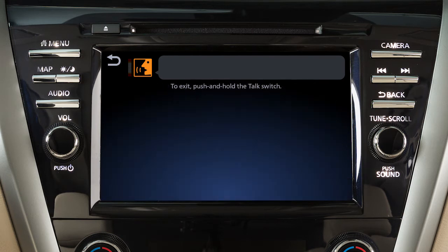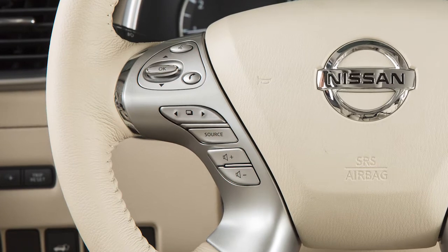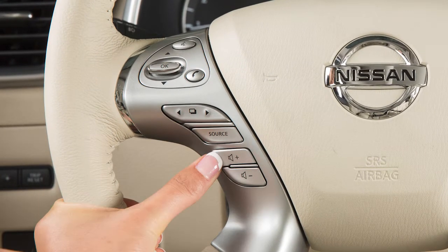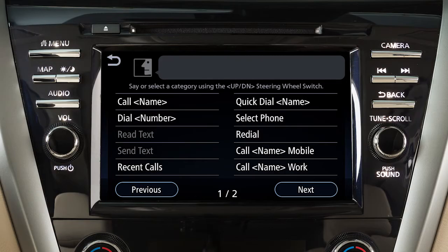Use single digits when speaking phone numbers. For example, 500 should be spoken as 5-0-0. To increase or decrease the volume of the phone prompts, push the plus or minus volume control switches on the steering wheel or turn the volume control dial on the audio system.